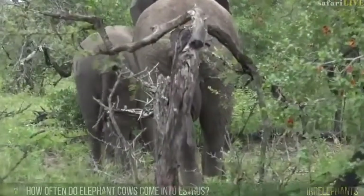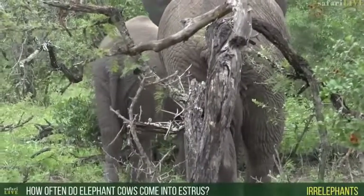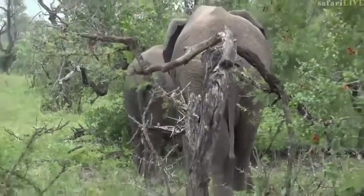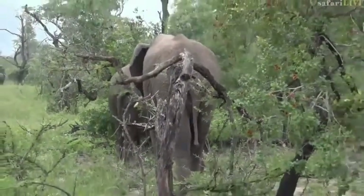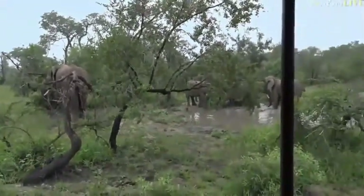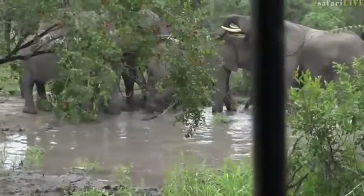In elephants, how often do elephant cows come into oestrus? Well, it depends on how they do with their calf. If they have a calf that grows up and makes it through the baby phase, then you'll find it will probably be about every three and a half to four years between oestrus cycles.